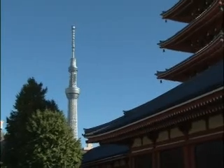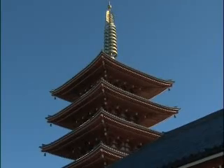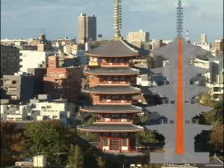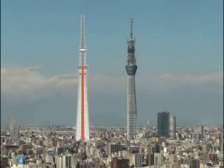Designed to resist earthquakes, the tower is built around a central pillar like those that help Japan's temple pagodas survive centuries of tremors. Indeed, the tower, then still under construction, was completely unharmed by the great earthquake of 2011.